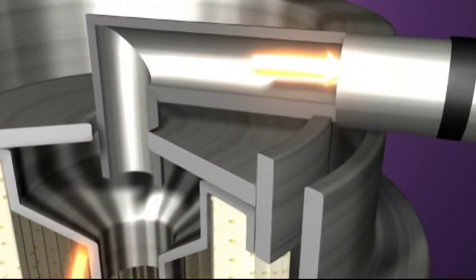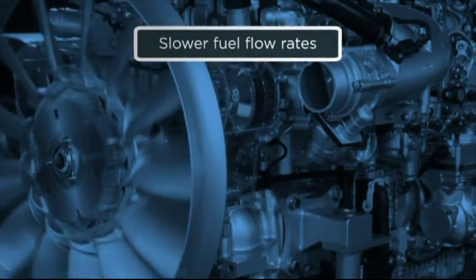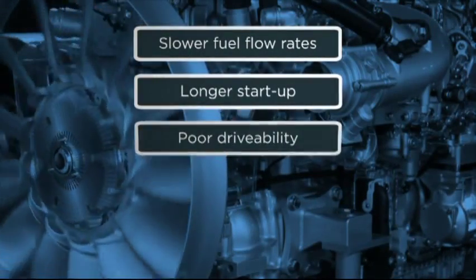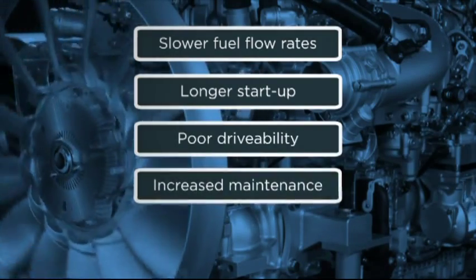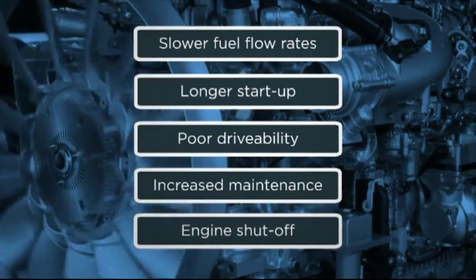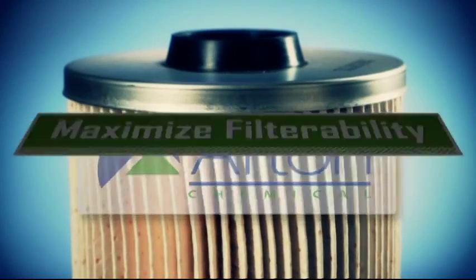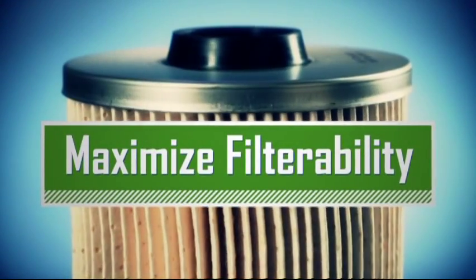These things combine to increase the likelihood of premature plugging of fuel filters. Plugging prevents fuel from entering the engine properly, leading to slower fuel flow rates, longer start-up, poor drivability, increased maintenance and costs, and in some cases complete engine shut-off. But Afton Chemical, a leader in fuel additive technology, has a solution that will maximize diesel fuel filterability.